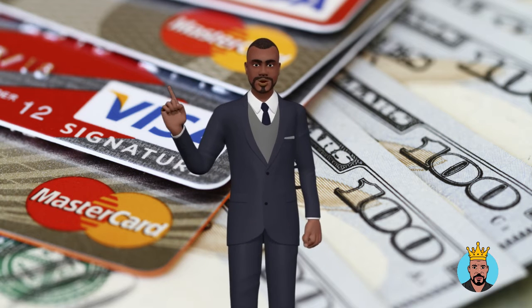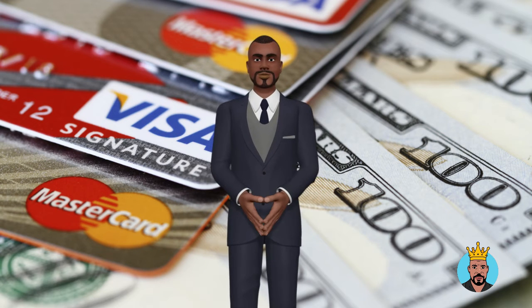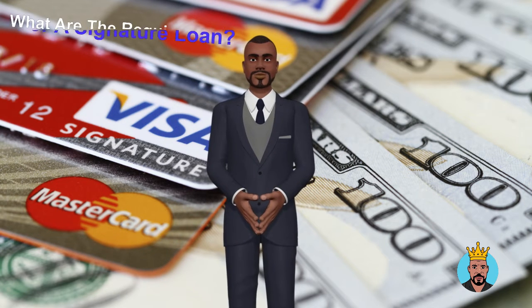What's up family? This is your boy Ivan Hall, the credit king. Do you know what a signature loan is?